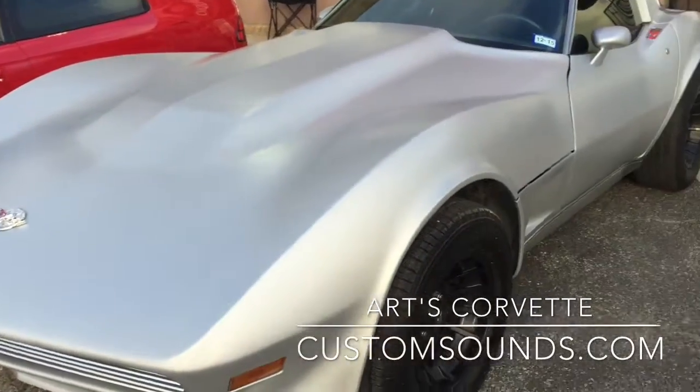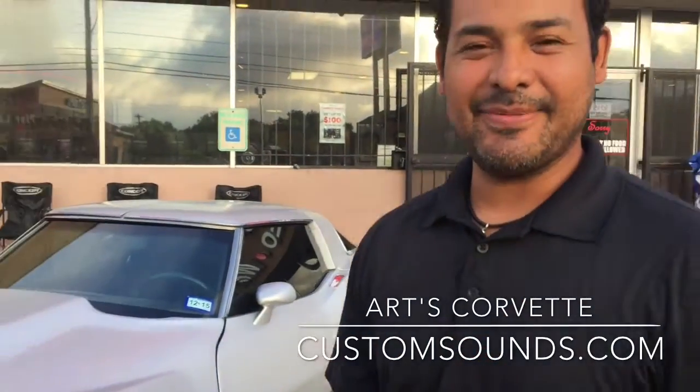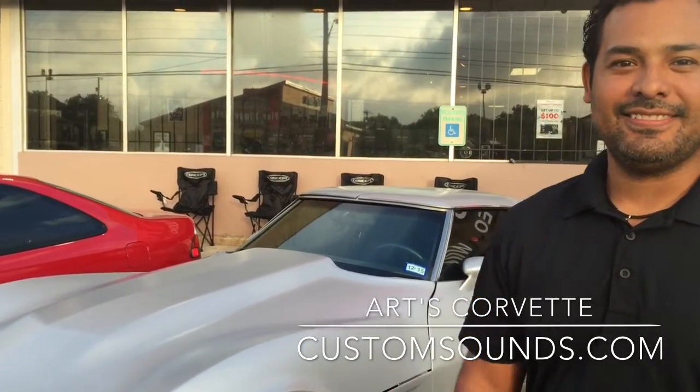We're at the Car Jam car show, and we've got a sweet Corvette here. Hi Art, how you doing? Just enjoying this car show. What year is your Corvette? It's a 1978. Awesome, good-looking car man. Thank you.